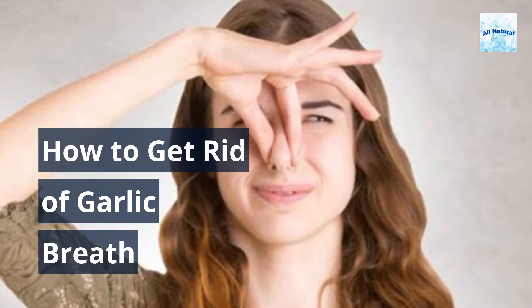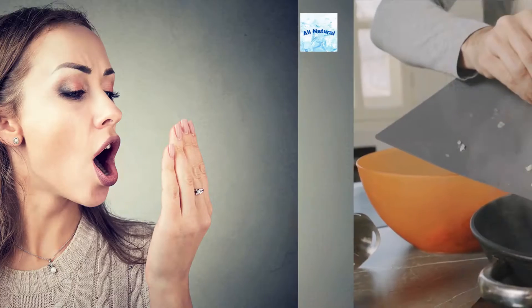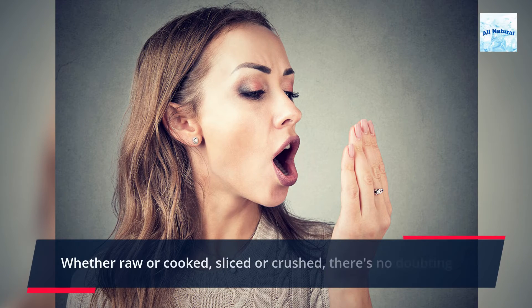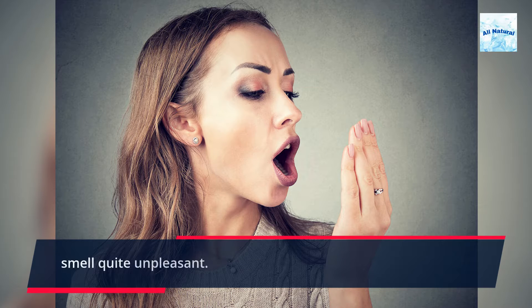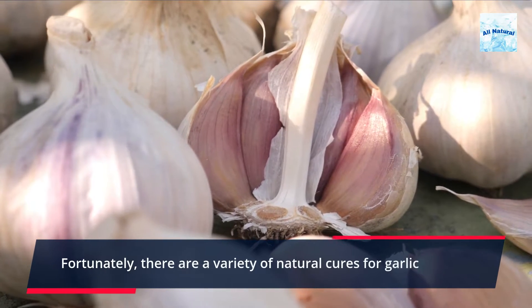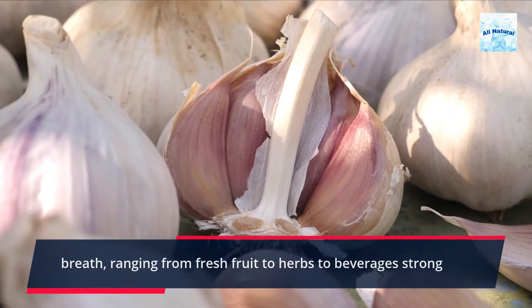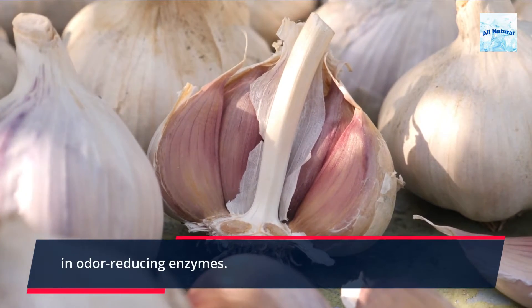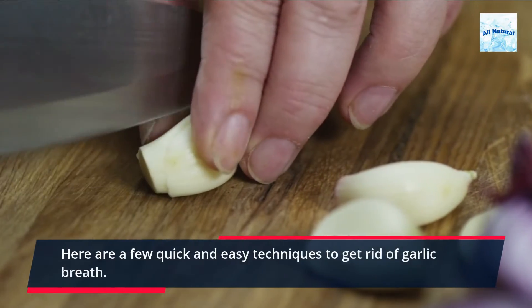How to get rid of garlic breath. Who doesn't love cooking with and eating garlic? Whether raw or cooked, sliced or crushed, there's no doubting that garlic cloves taste delicious, but make your breath smell quite unpleasant. Fortunately, there are a variety of natural cures for garlic breath, ranging from fresh fruit to herbs to beverages strong in odor-reducing enzymes. Here are a few quick and easy techniques to get rid of garlic breath.